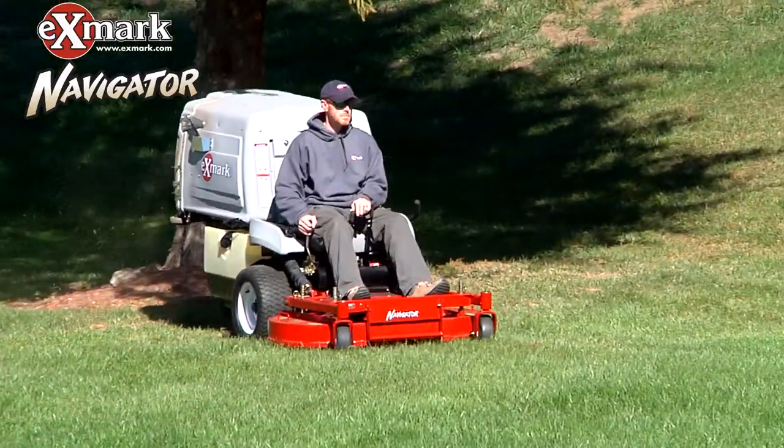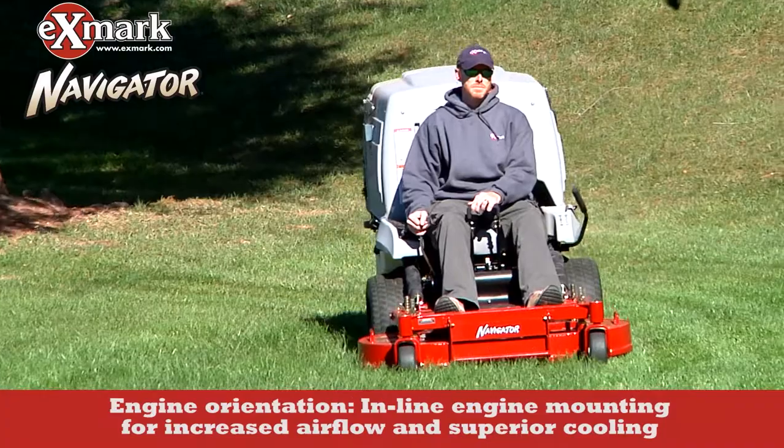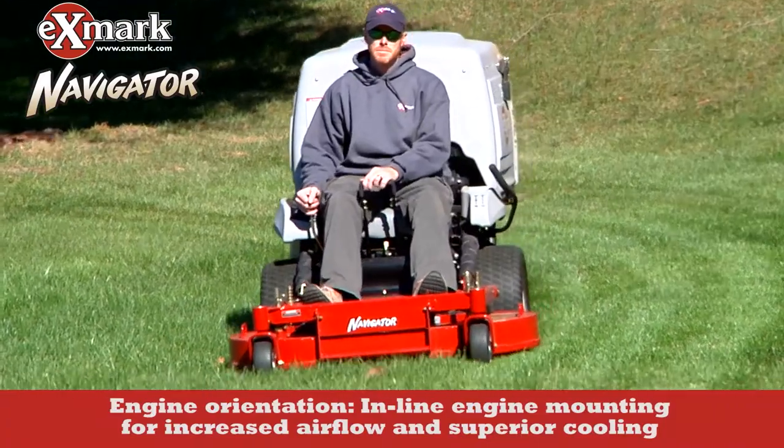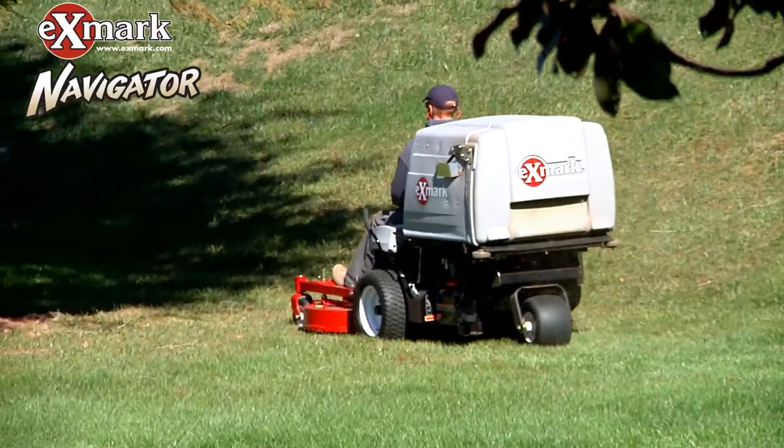Finally, and this is a fundamental design feature: the Navigator's engines are mounted in line with the frame to allow for increased airflow and superior engine cooling. This feature keeps the mower running cooler for extended life.